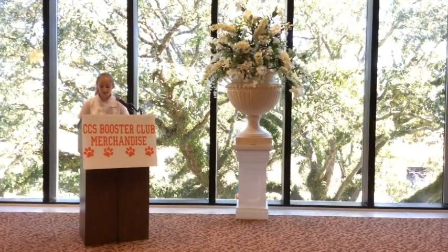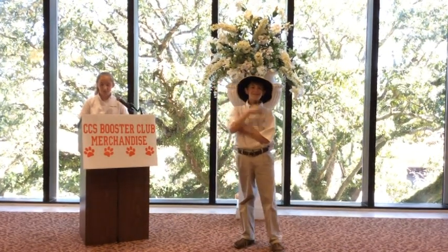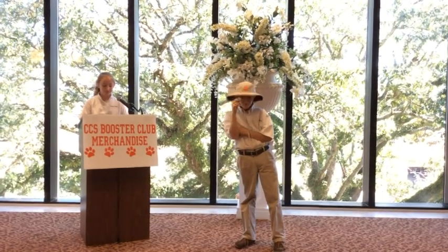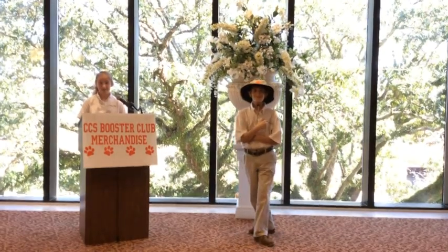If you've been to a football game, you've seen our coaches on the sidelines wearing our next item. Rusty has a boonie or bucket hat. This hat with a wide brim is a neutral khaki color with a great orange paw print, bordered in the center. A must-have accessory for those sunny games.